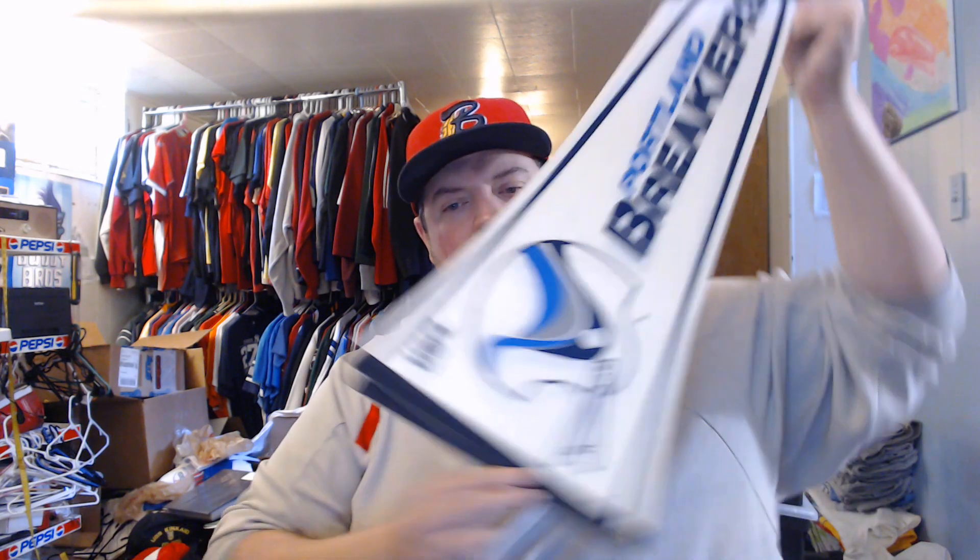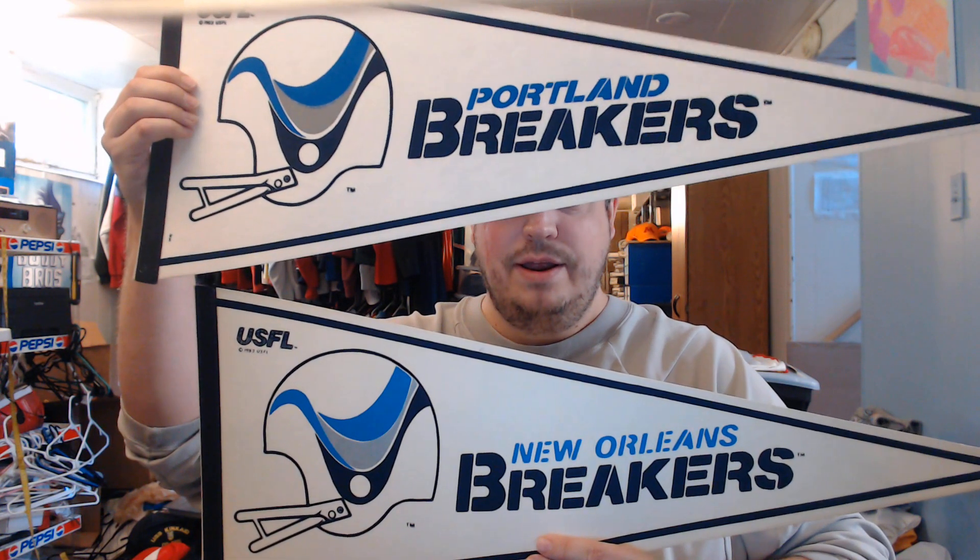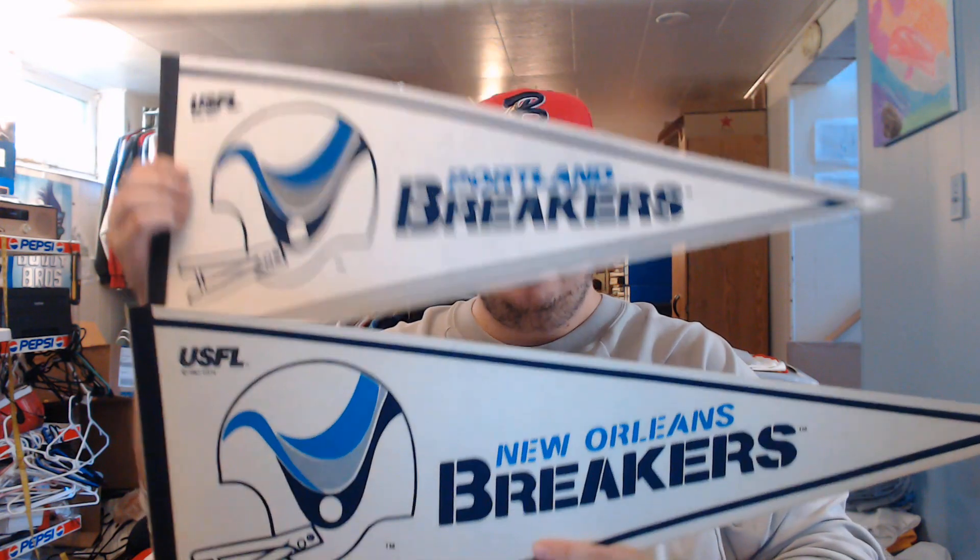The Dayton Flyers pennant from the '70s went for $58. There's not a lot of vintage Dayton pennants — really not a lot of Dayton pennants at all — so that's a strong result. Then we had a cool two-pennant sale: a USFL Portland Breakers pennant and — the very next year they became the New Orleans Breakers and changed their logo — so it makes a cool display. People might ask why you have two of the same team up, but look closer — it's not the same team. Those went for $29.